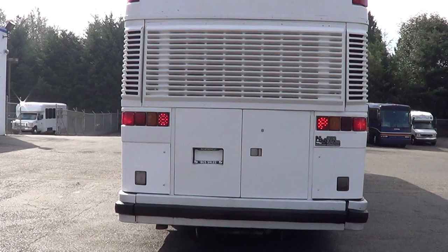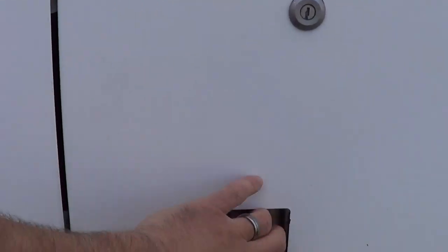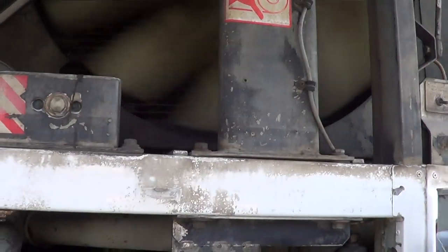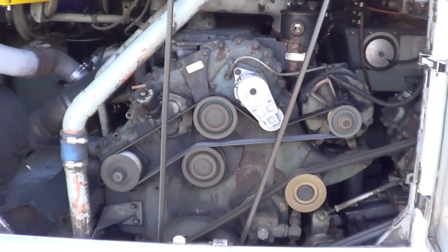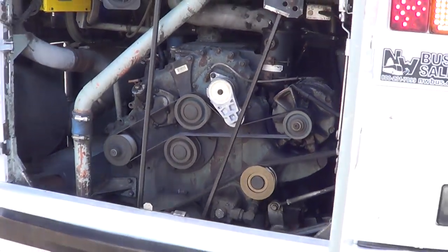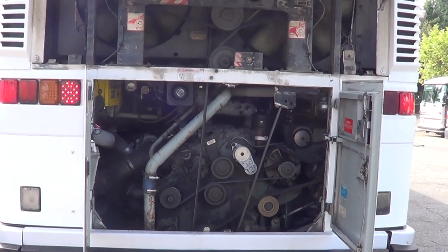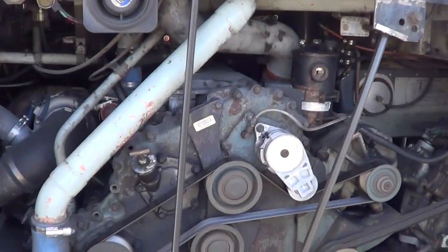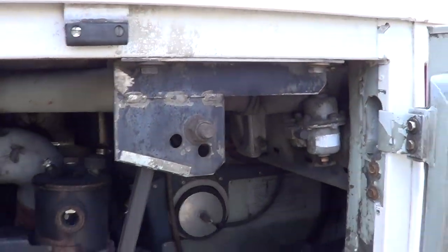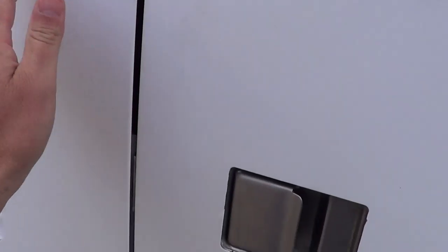Rear LED brake and turn signal lights, LED clearance lights up top. Let's open up the barn doors and get a look — oh yeah, check it out. Right here is a Detroit Diesel Series 60 12.7. Those of you that know, this is the one to get — 12.7 is a dandy of a motor. Series 60 12.7 — those of you that know.